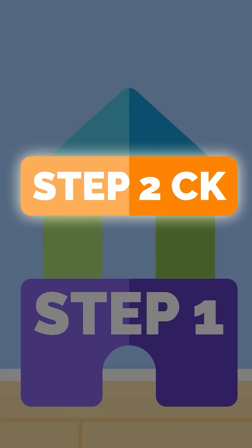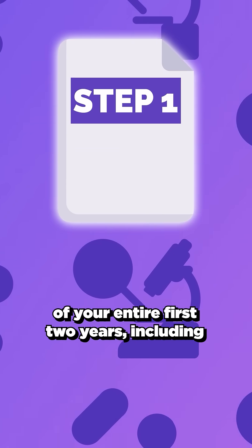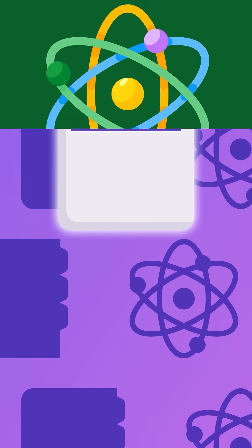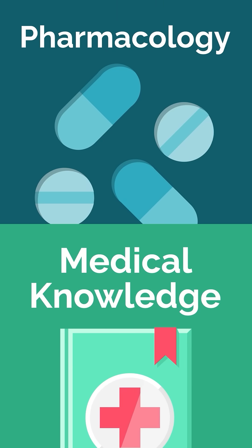Step 1 is also the foundation for Step 2CK, which you'll take during third year. Step 1 tests the culmination of your entire first two years, including basic sciences, pathology, pharmacology, and the foundational medical knowledge you've been absorbing.